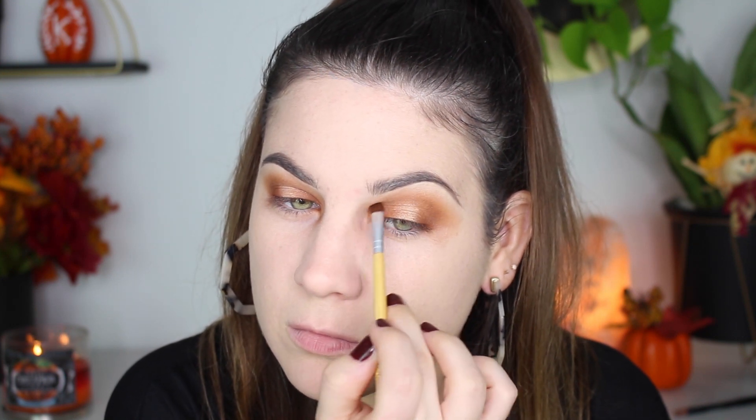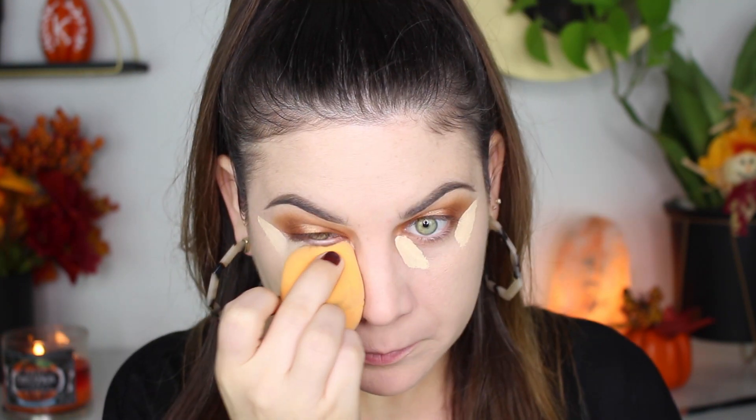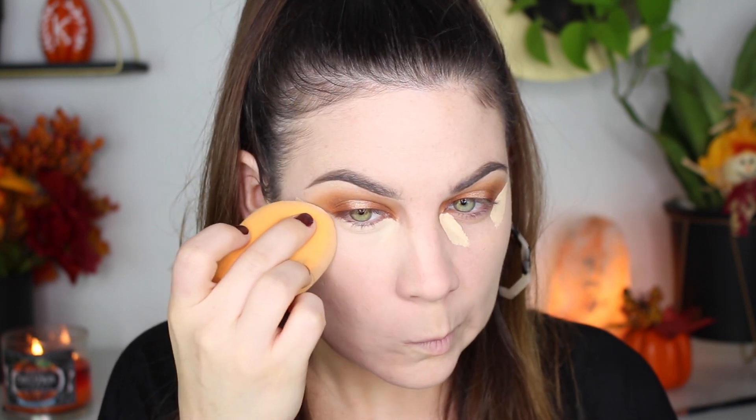Usually at this point my eyes are looking rough, but then it's concealer time and this is when everything really comes together. Again using that Too Faced concealer — I hope and pray they never discontinue it, it's my favorite.